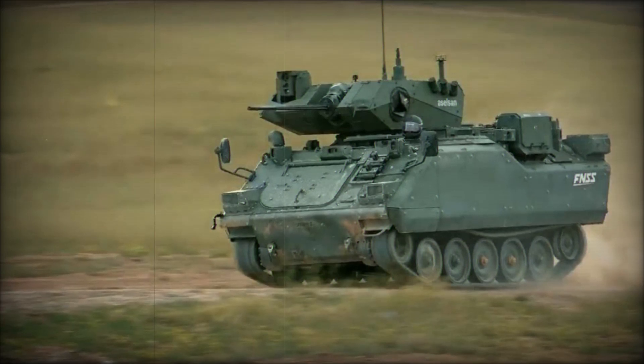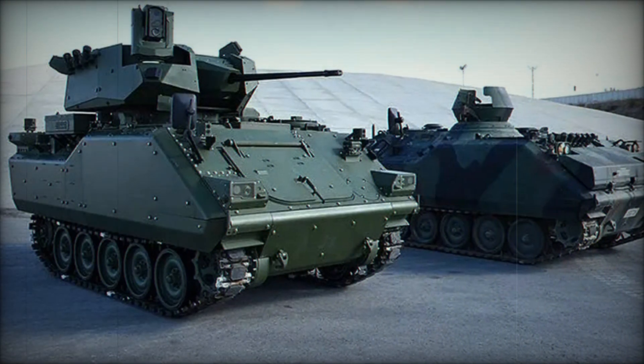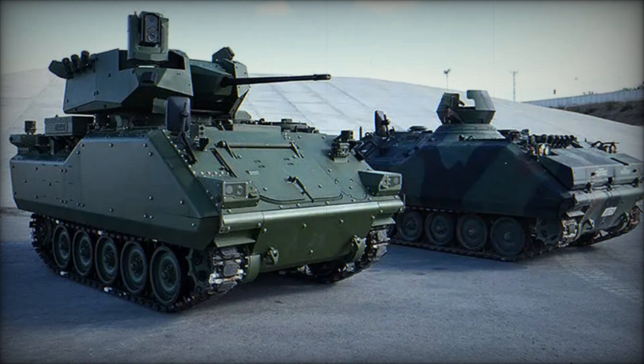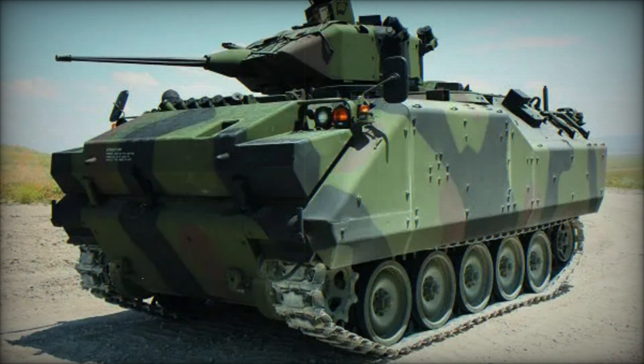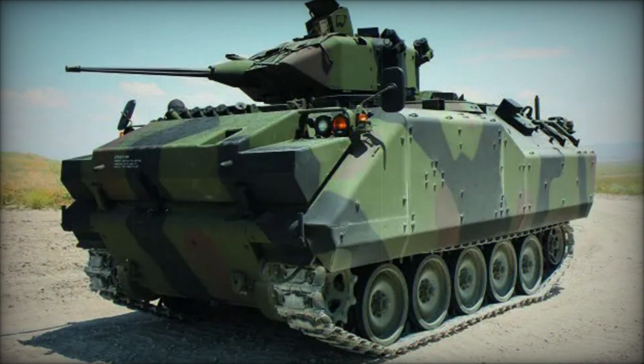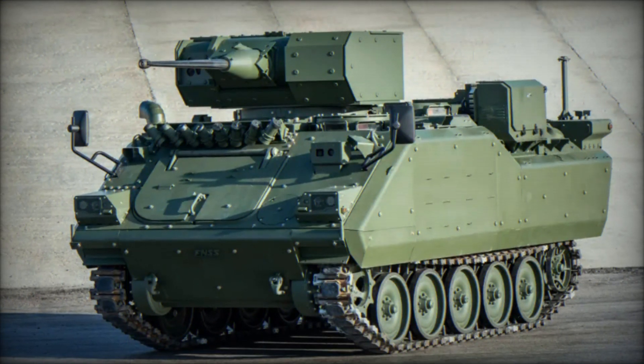In addition to its primary use by the Turkish Army, the ACV-15 has found international customers. Operators include Jordan, the Philippines, Malaysia, and the United Arab Emirates. Malaysia's versions of the ACV-15, known as the Adnan, are locally assembled by Deftec, underscoring the vehicle's adaptability to different operational needs and environments.